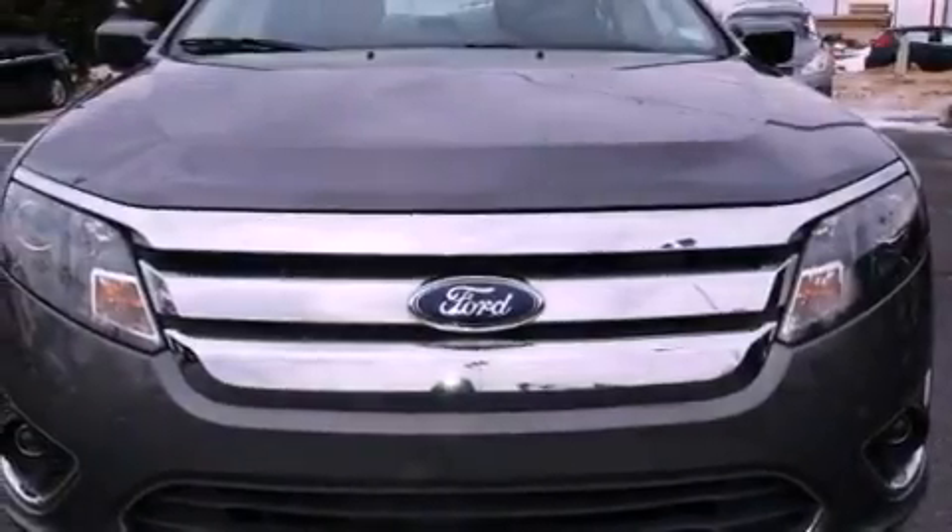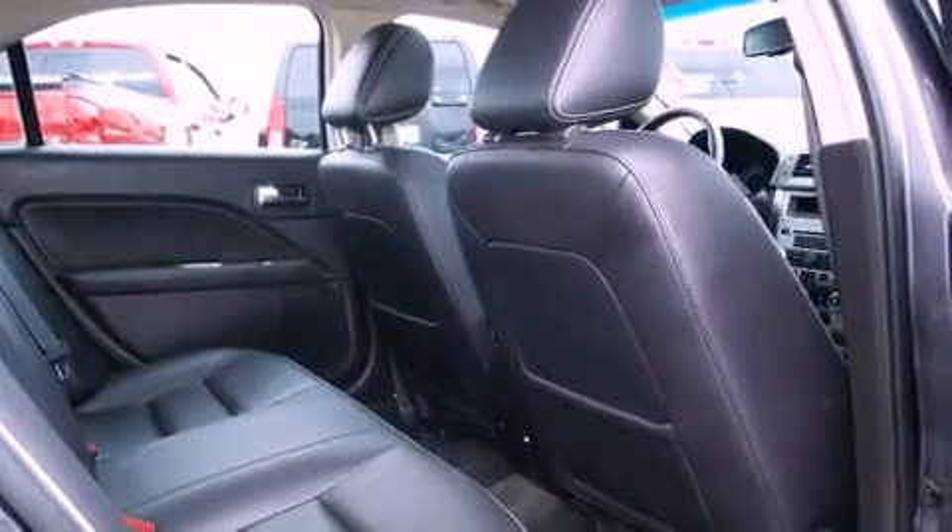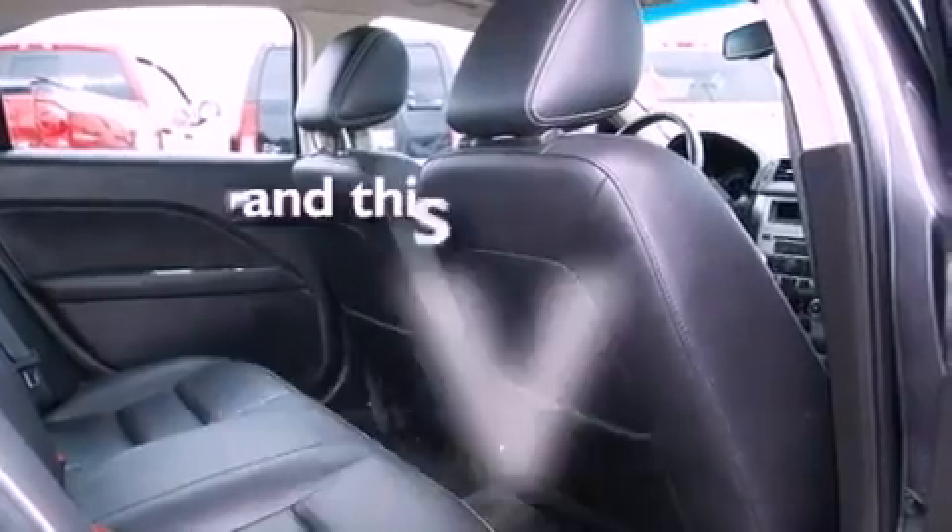Also included are an illuminated driver's side vanity mirror, disc brakes with an anti-lock braking system, heated side view mirrors, and this vehicle has fewer than 17,000 miles on the odometer.